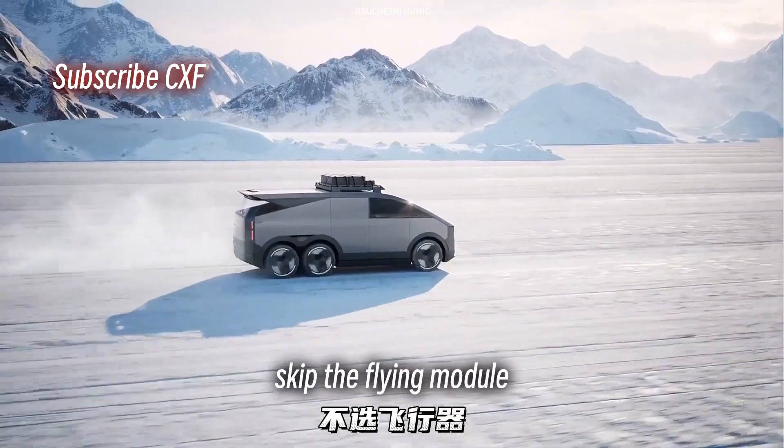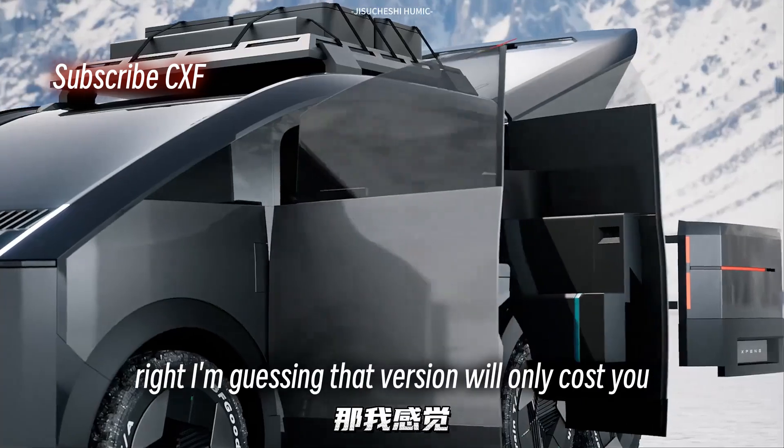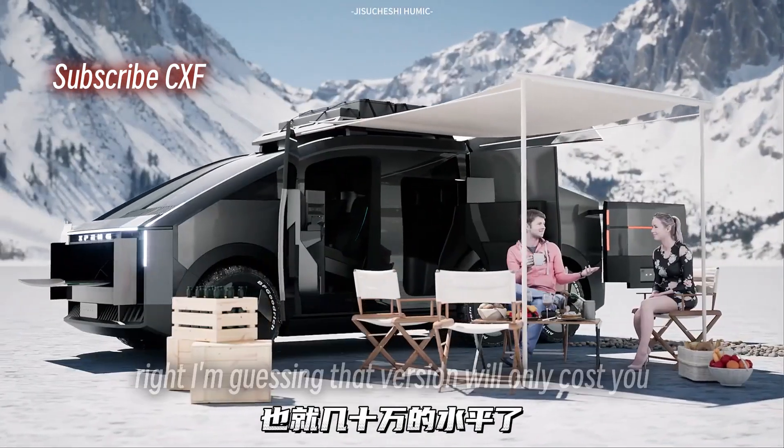Plus there's another option: skip the flying module, and the back section becomes a camping setup. Pretty sweet. I'm guessing that version will only cost you like $70,000.